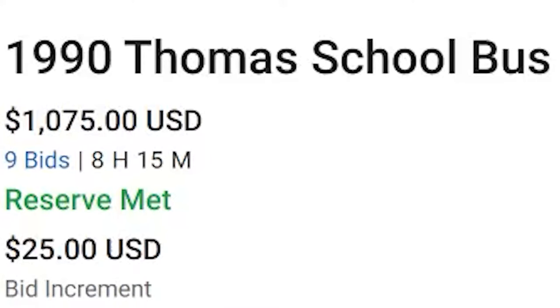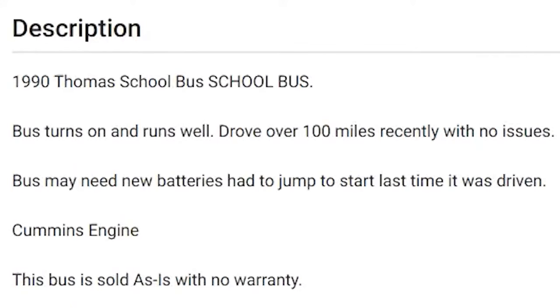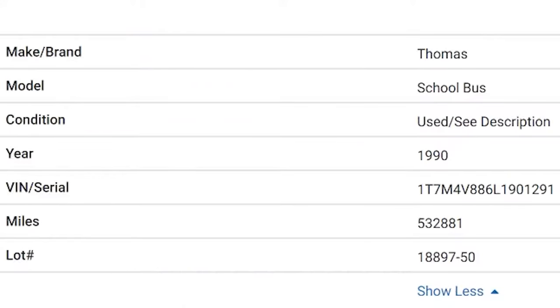Let's take a look at this 1990 Thomas school bus that has a current bid of just over a thousand dollars in California. The description says 1990 Thomas school bus, turns on and runs well, drove over a hundred miles recently with no issues. The bus may need new batteries. It has a Cummins engine and almost 533,000 miles on it.